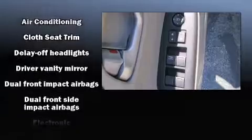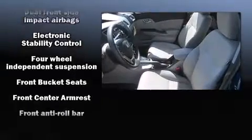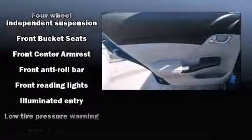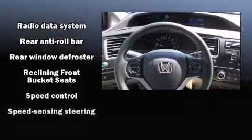Honda ensures the safety and security of its passengers with equipment such as head curtain airbags, front side impact airbags, traction control, brake assist, ignition disabling, and ABS brakes. This car was designed with safety in mind, allowing you to drive with even greater assurance.